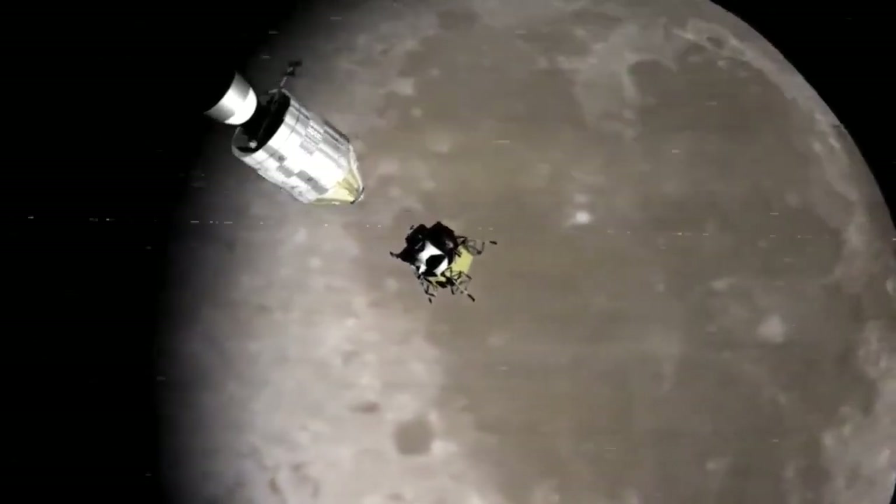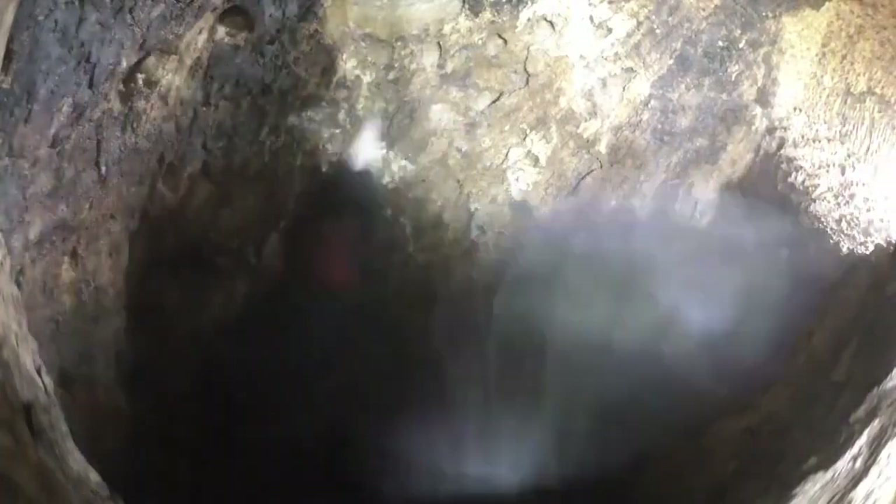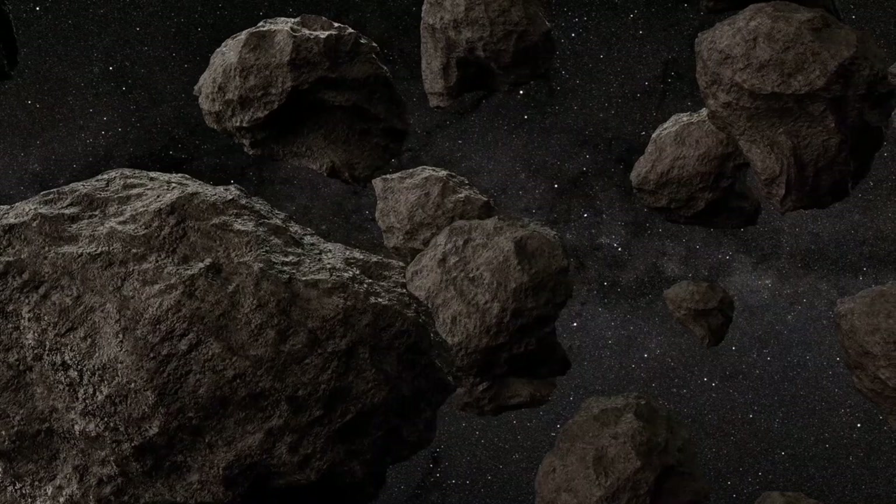This rapid rotation causes loose material to be ejected into space. These ejections form the tails, and over time Galt will likely disintegrate entirely. Like many other asteroids and comets, Galt isn't a solid rock, but a fragile rubble pile held together by weak gravitational forces.